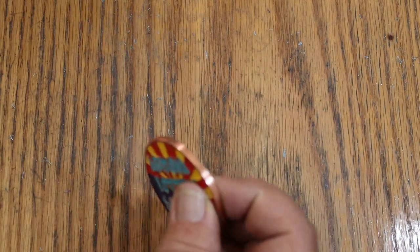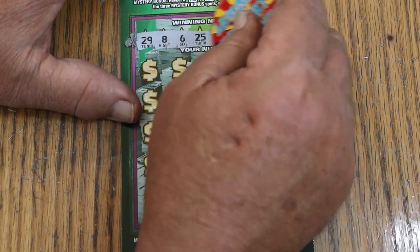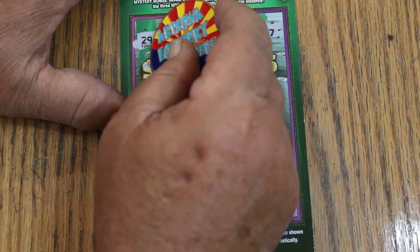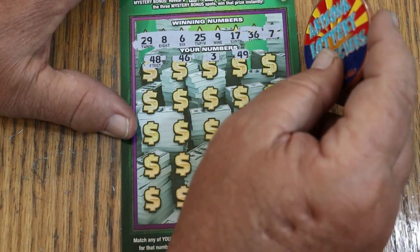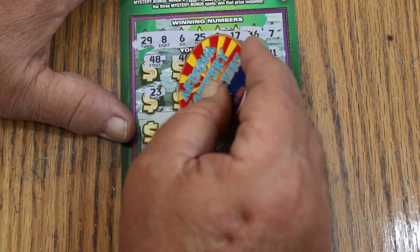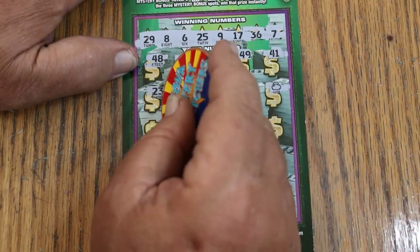Two down. Overall odds light is now on. Ticket 17: 29, 8, 6, 25, 9, 17, 36, 7, 48, 46, 3, 49, 41, 21, 23, 27, 27, 18, 22 — and we have a money bag for a win. Overall odds light is now off.